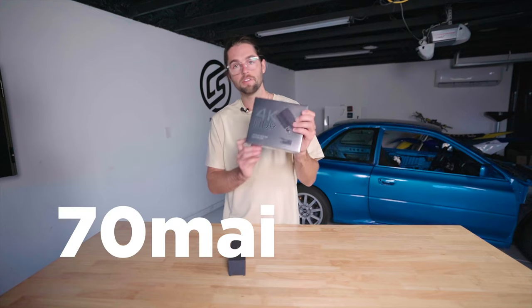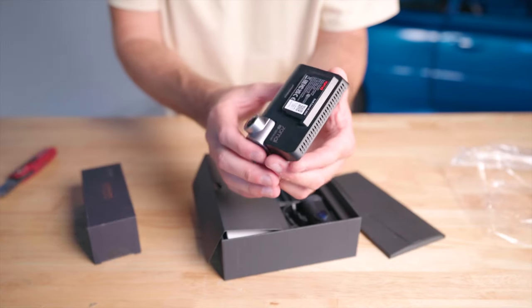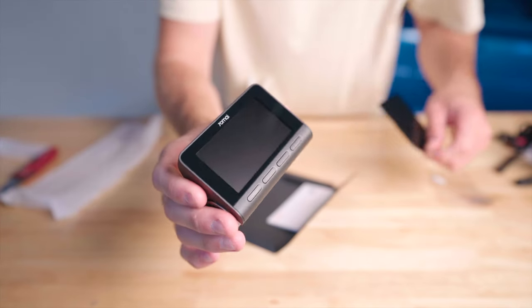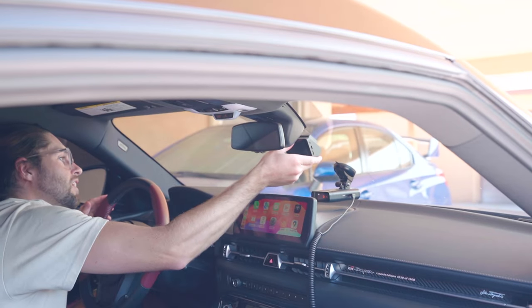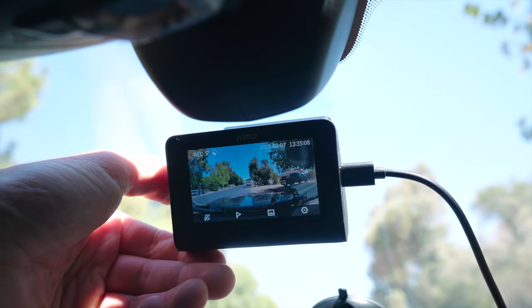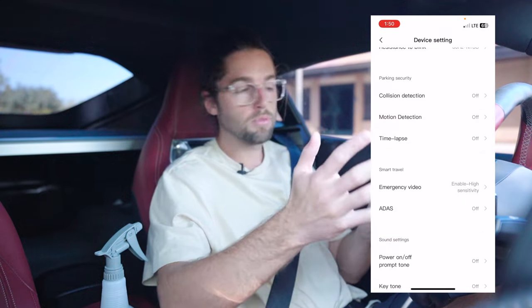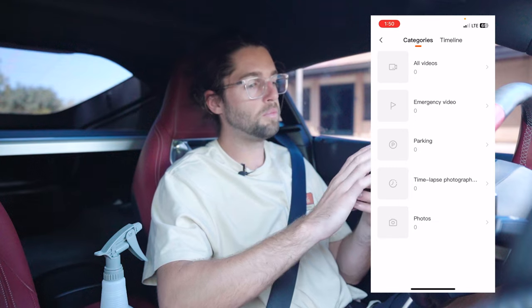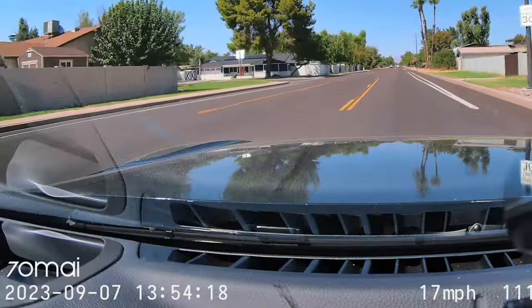Two things came to mind as good additions for this car: a radar detector and a dash cam. 70MI reached out to showcase their 4K dash cam with a hard wire kit and front-and-rear facing setup — 4K in the front, 1080 in the back. The front camera swivels. The hard wire kit wires to something that turns on with the key, but still records when the vehicle is off. I mounted it high for a great view, inserted the SD card, and we were already recording. GPS coordinates, speed, date, and time all shown on screen.